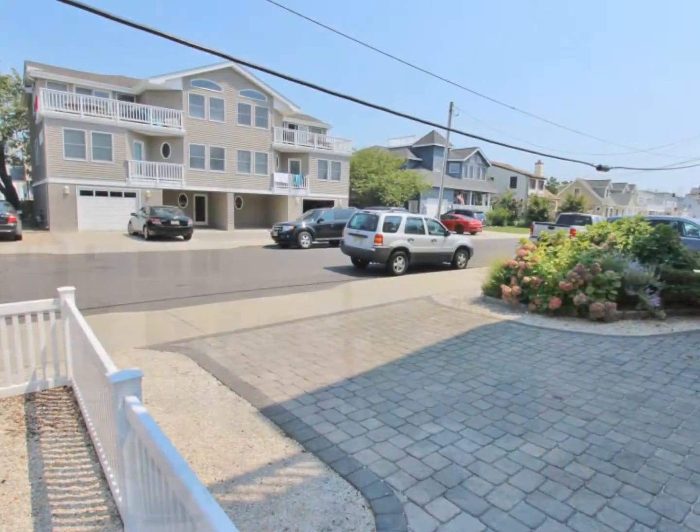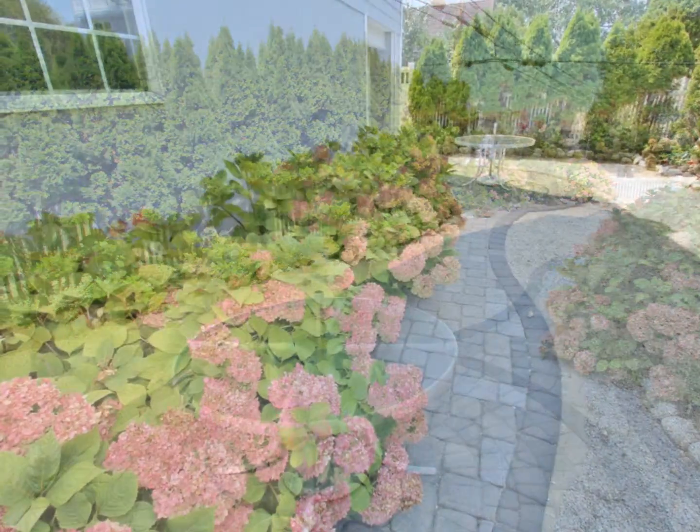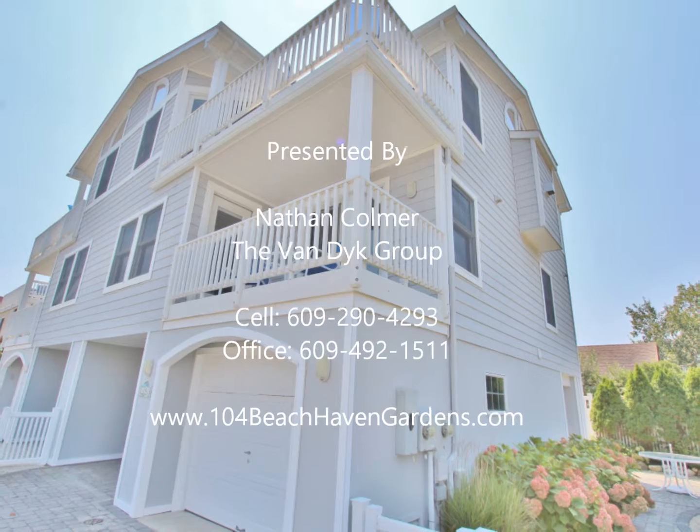Outside we have a paver driveway, a paver patio, walkways, and beautiful mature landscaping. 104 East 29th Street is a great opportunity on Long Beach Island.